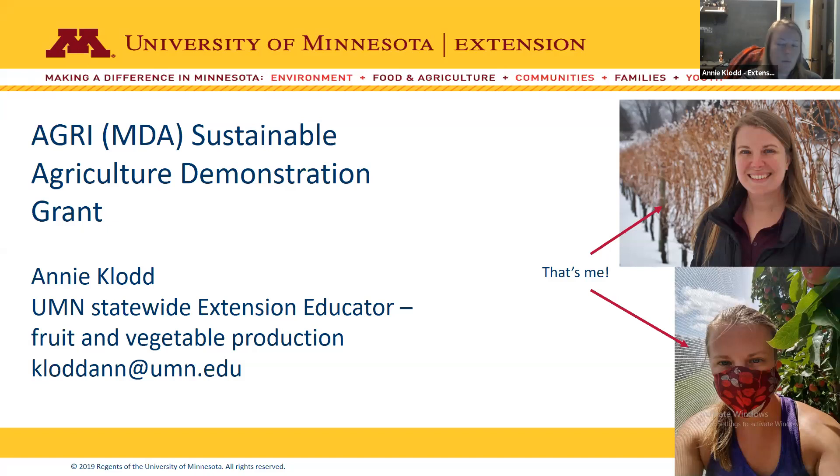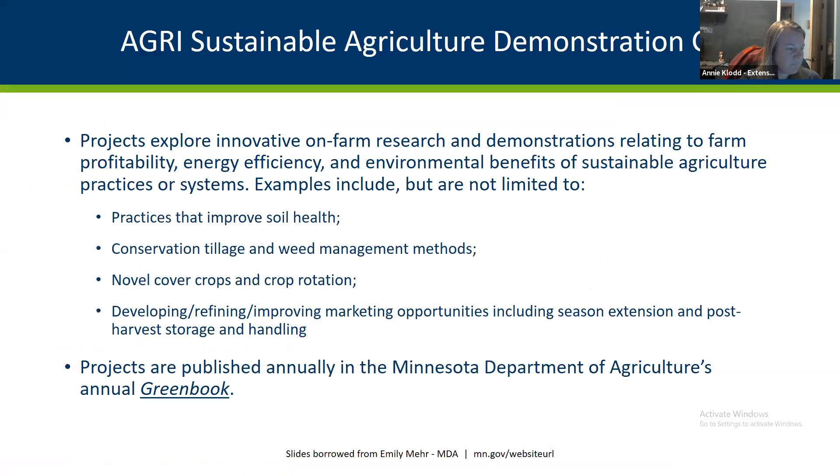I'm sharing slides we got from MDA. The Agri Sustainable Agriculture Demonstration Grant is a great opportunity for farmers looking to try out a technique on their farm who need a little funding. It's not a huge amount of money — up to $25,000. The goal is to explore innovative on-farm research and demonstrations relating to farm profitability, energy efficiency, and environmental benefits for sustainable agriculture, helping Minnesota farmers move toward both environmental and economic sustainability.